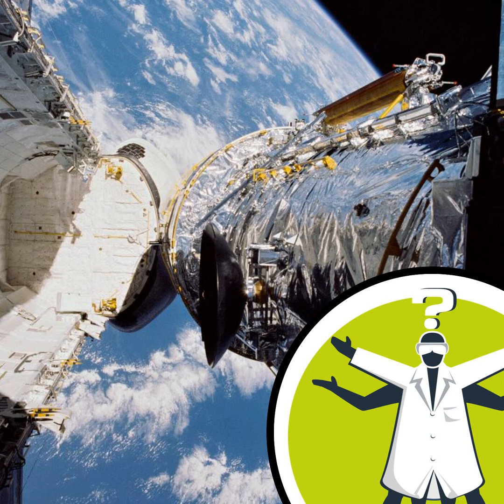Hello, and welcome to Question of the Week. I'm Otis Kingsman, and the question we're focusing on in this week's episode is from listener Daniel: How do they stop the mirror on the Hubble telescope from getting dirty? A fascinating question, Daniel.